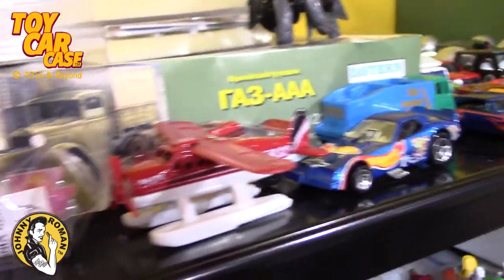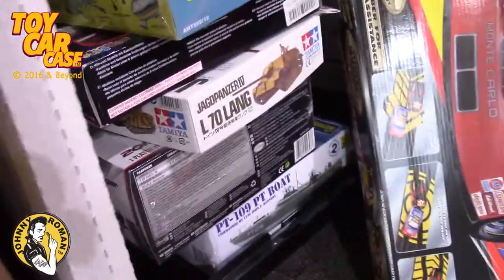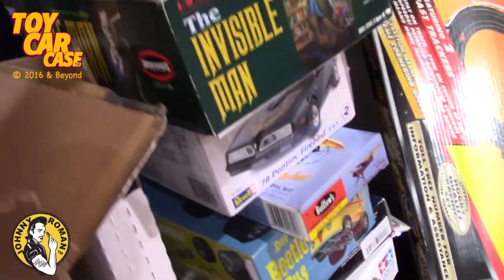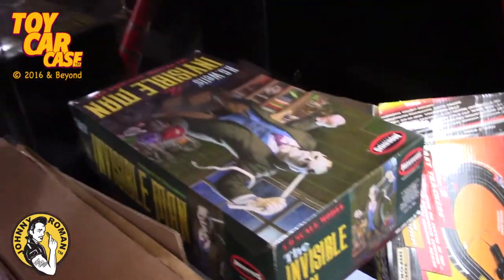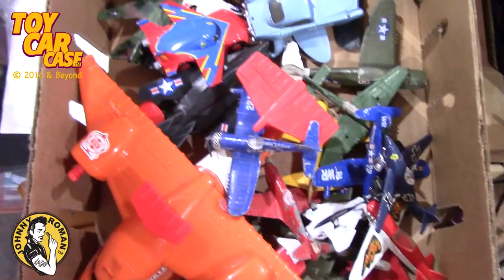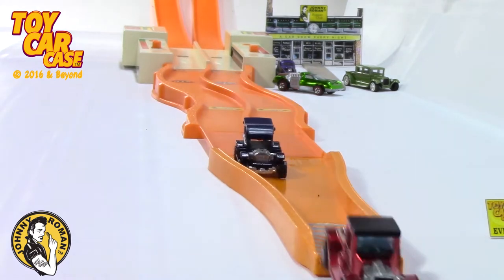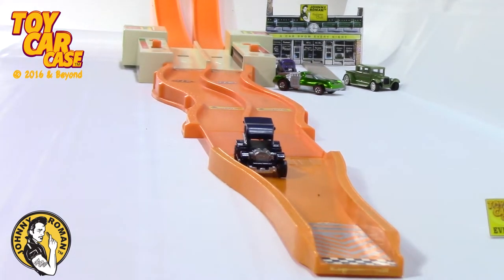Look down here - even some model kits and displays. So many cool things that we get to see. And this is what's on the table next: T-for-2 against the paddy wagon. And the T-for-2 wins it!